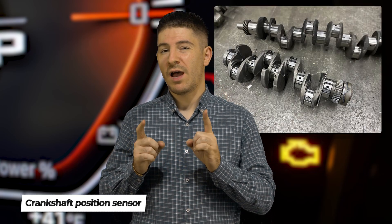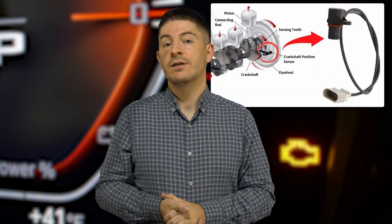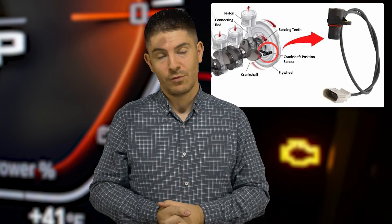We also have the crankshaft position sensor. If the ECU cannot determine the exact position of the crankshaft, you cannot start the car — it will start and stop, and you will get a check engine fault light.